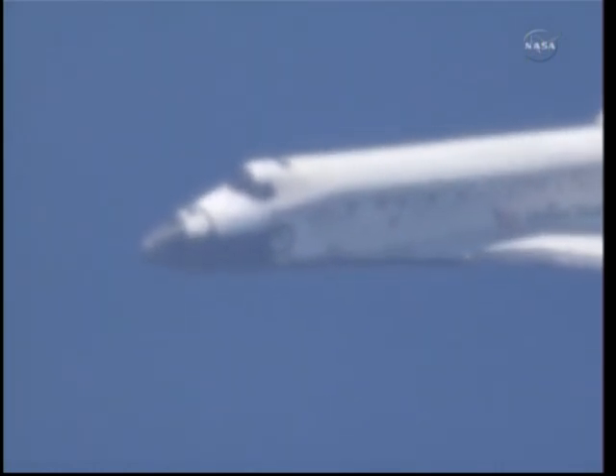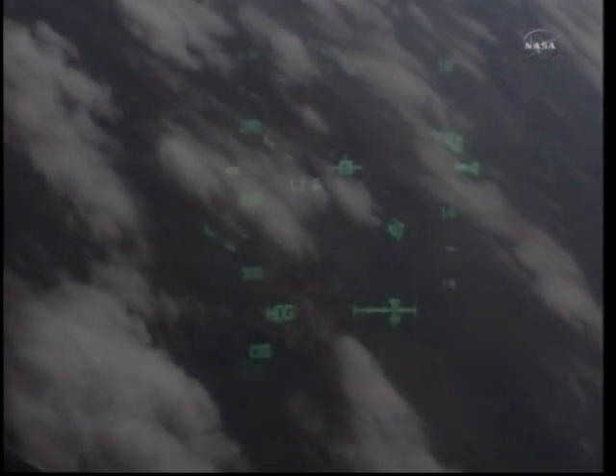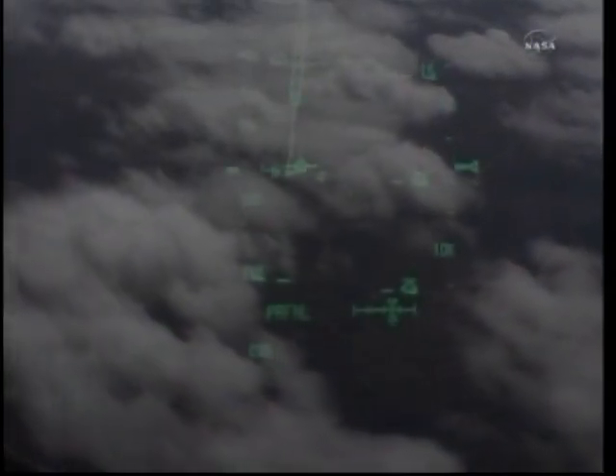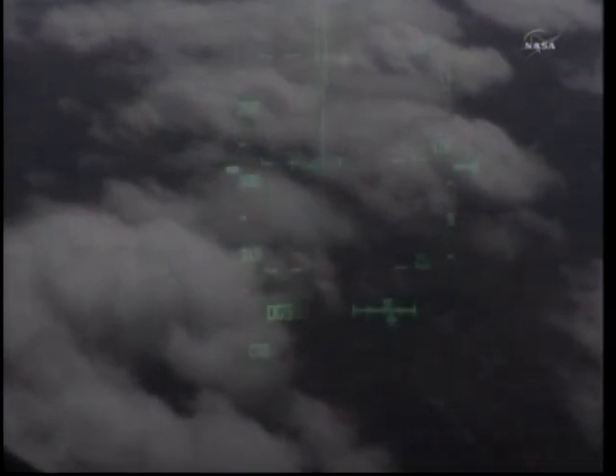Two minutes to touchdown. Discovery traveling 400 miles an hour. Discovery beginning to line up with runway 15. This is the northwest to southeast approach at the Kennedy Space Center. During this point in the flight, the shuttle's descent rate is 20 times higher and the glide slope is 7 times steeper than a commercial airliner. Discovery speed 400 miles an hour, its altitude 2 miles, continuing to line up with the runway at KSC. We agree you are on and on, and we have good HUD video.